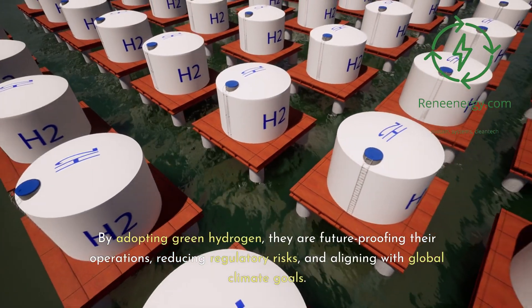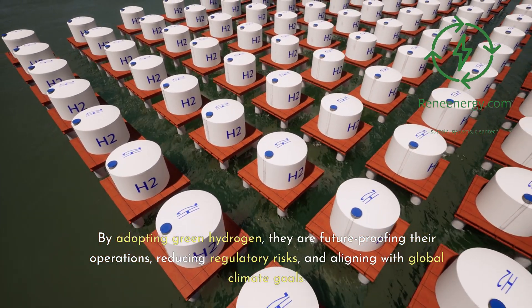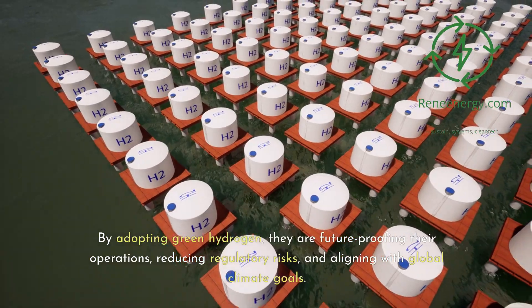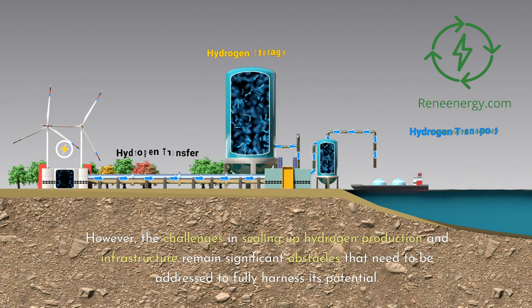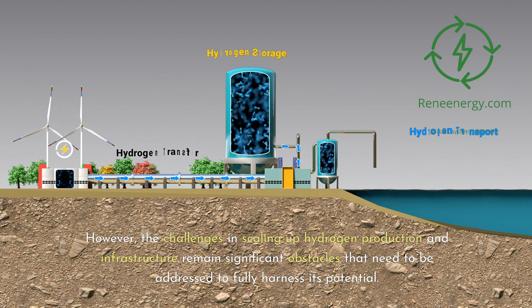These industries' transition to green hydrogen is not just a matter of environmental responsibility but also a strategic move towards sustainability. By adopting green hydrogen, they are future-proofing their operations, reducing regulatory risks, and aligning with global climate goals. However, the challenges in scaling up hydrogen production and infrastructure remain significant obstacles that need to be addressed to fully harness its potential.